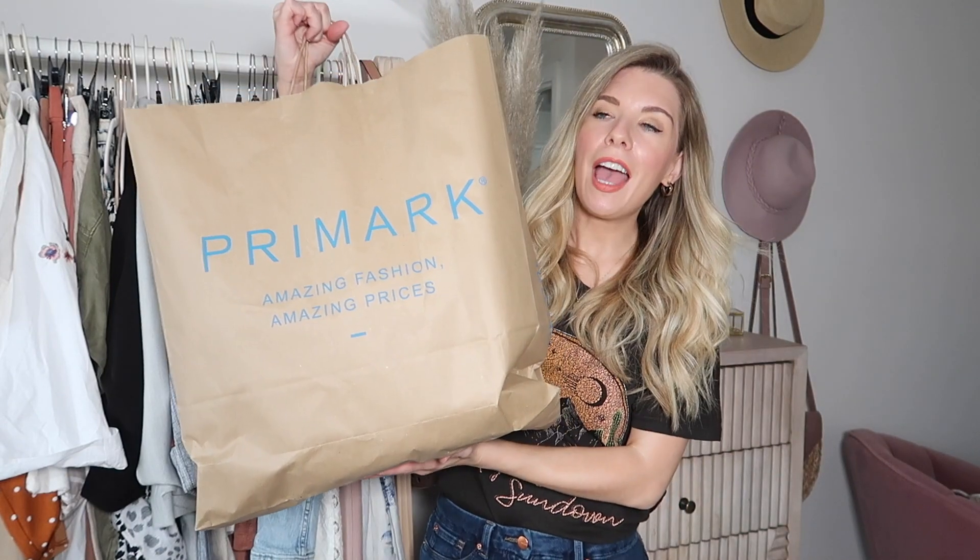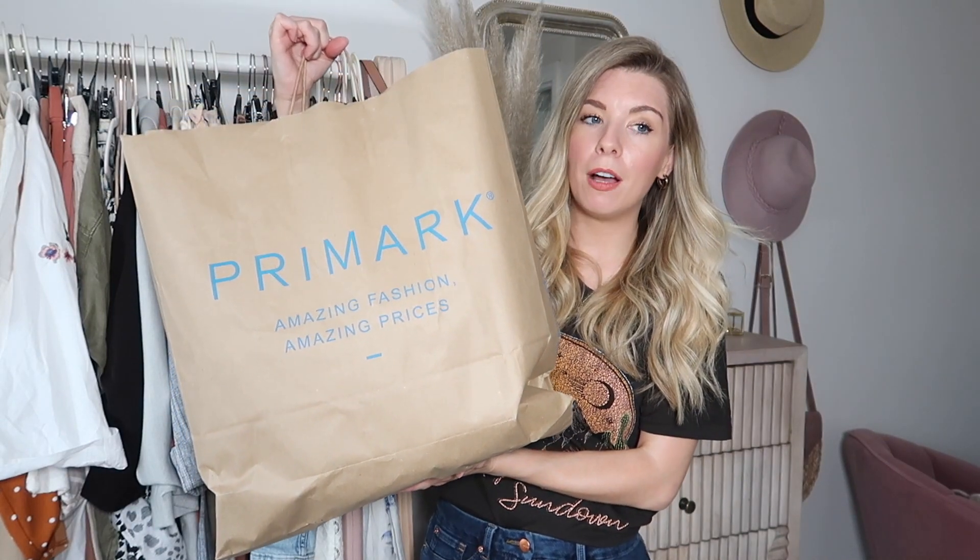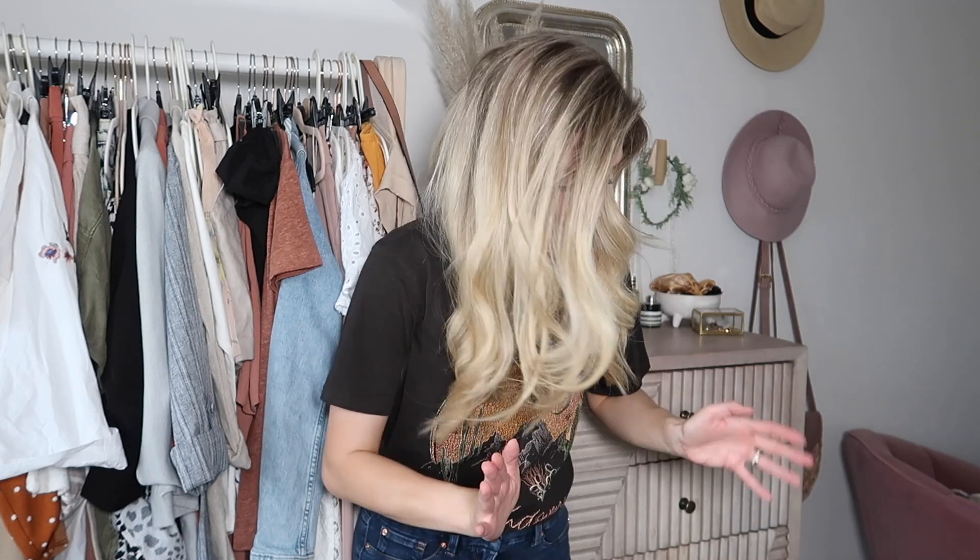Today's video is obviously going to be a Primark haul. I feel like I haven't been in there for a while, but it's probably been about a month, let's be fair. I wanted to do a little challenge today to see what I could get for under £100. This bag contains everything, and I've also done cutaways where I've styled up one or two of the pieces with a few of my other items of clothing or accessories, just to show you how I would probably wear that piece. So I'm just going to get straight into it.